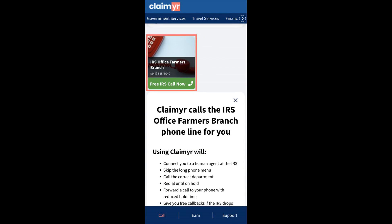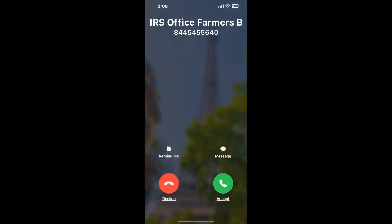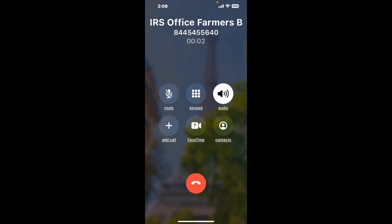Claimer can automatically call any phone line for you. It'll connect you directly to a human at IRS Office Farmers Branch. It dials the number and stays on hold for you while it waits for an agent to take the call.